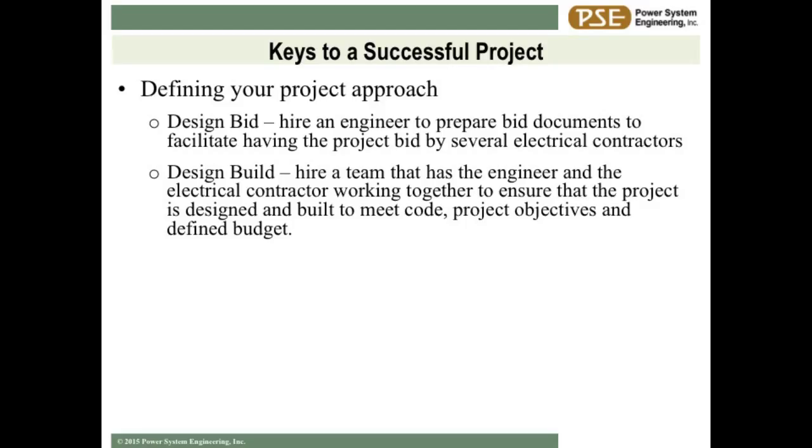If you have a contractor you're very comfortable with, who has done your work for years and you trust them, design-build is a good option. But just because you have a contractor you've worked with for years, don't shy away from the design part - that contractor will welcome a design team that can come alongside him. If you have a situation where you have multiple contractors, some of whom might even be patrons to your co-op, maybe a design-bid format is better. Put a package together, bid it out, and go with the lowest price or whatever your criteria is.